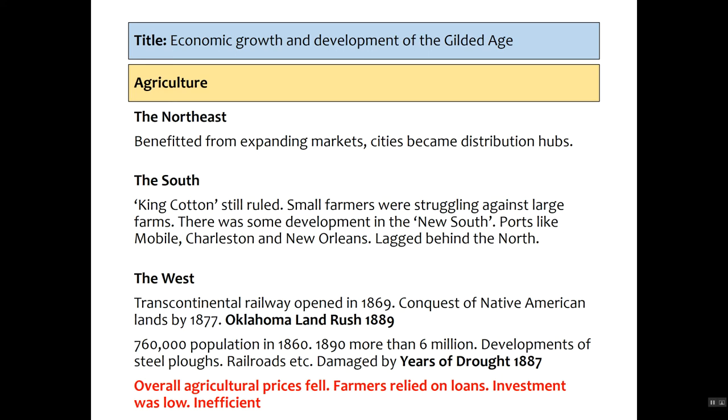The Transcontinental Railway opened in 1869. The conquest of Native Americans was almost entirely complete by 1877, and then we had the Oklahoma land rush of 1889 where millions moved west. Population in the region rose from 760,000 to 6 million. They went there for their own slice of the pie, benefiting from steel ploughs and railroads, but were badly damaged by years of drought in 1887. Overall agricultural prices fell in this period — the price of wheat changed globally because of Russia exporting. Farmers relied heavily on loans, investment was low, and farming was inefficient, relying on big farmers to take over small homesteads to create larger, more profitable farms.